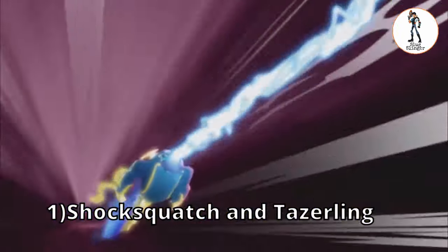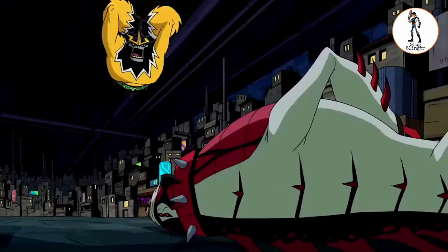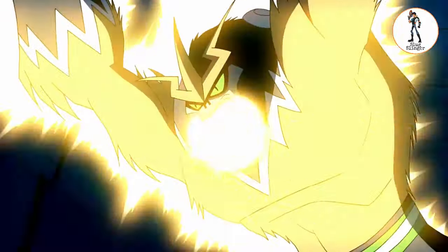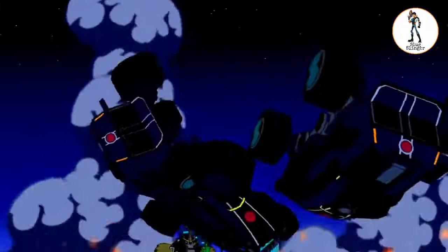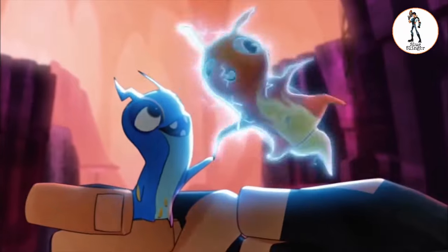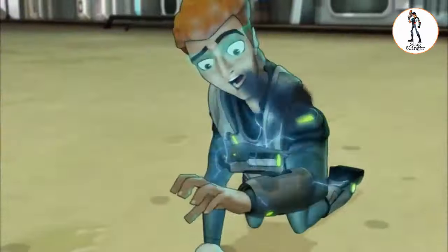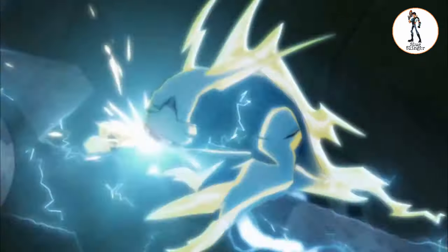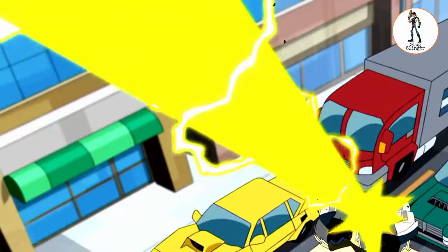Number 1: Shocksquatch and Taser Link. Shocksquatch is the alien with electric power — he can release electricity bolts from his body, from his hands, from his mouth, and he has other powers like using static electricity and attacking. Taser Link slugs can form protective shields or attack with their electric power, and can even manipulate electric devices, as we saw in episodes The Journey Home and The Thrill of the Game. The electric experts of both series are similar, right?